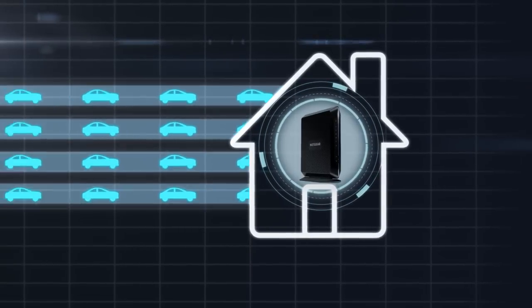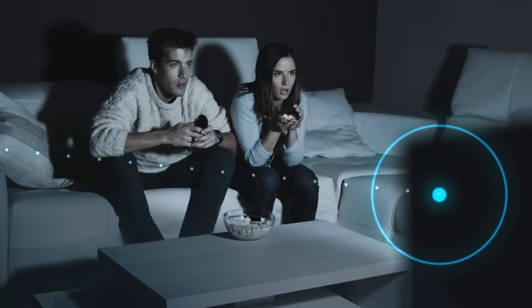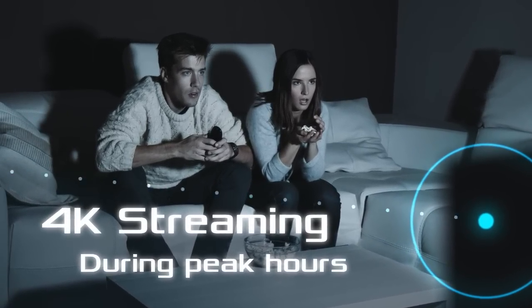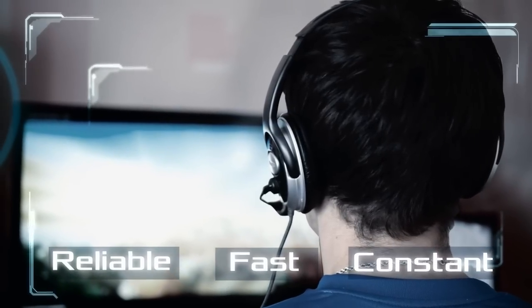The Nighthawk cable modem router supports industry-leading 24 downstream channels to ensure uninterrupted HD or 4K streaming even during peak hours. This creates a highly reliable, fast, and constant internet connection.